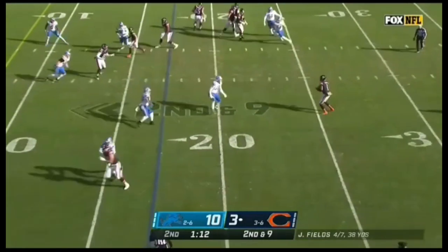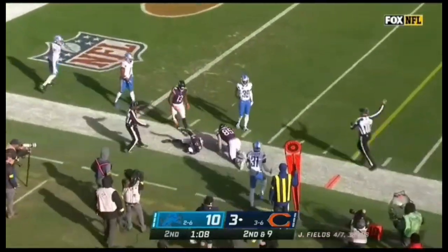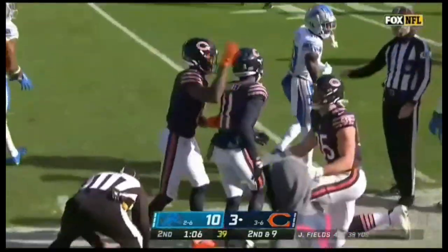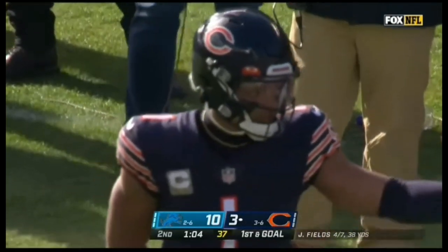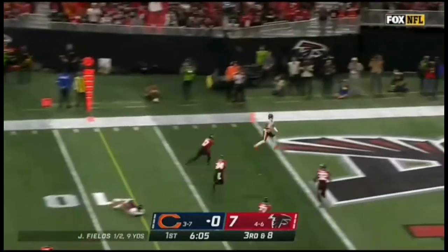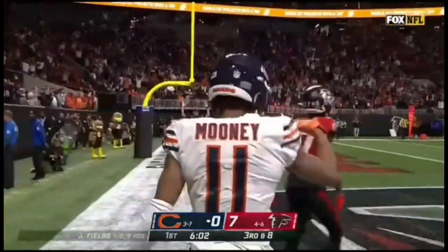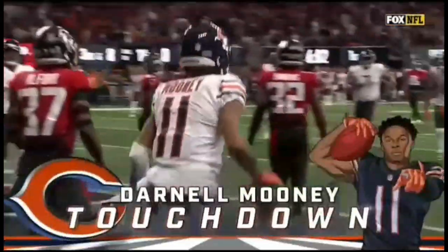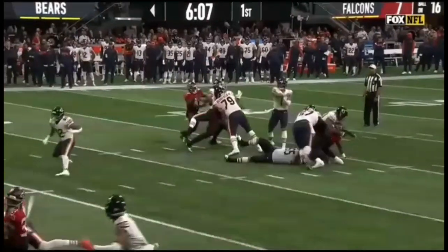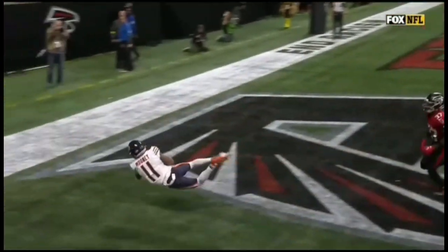Off the play fake, Fields looking, throws into traffic and it's down with first and goal. Darnell Mooney hanging on through the big hit. He'll throw to the end zone — he's got a wide open man — and a touchdown to Darnell Mooney. The way that offensive coordinators call plays.